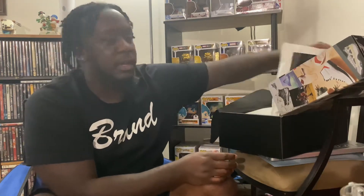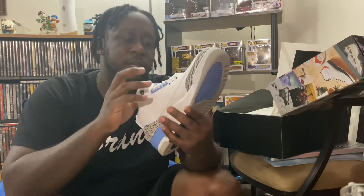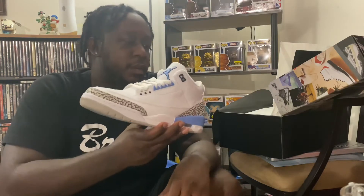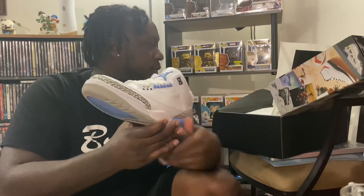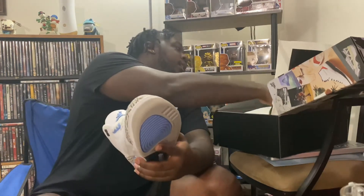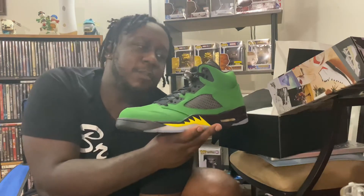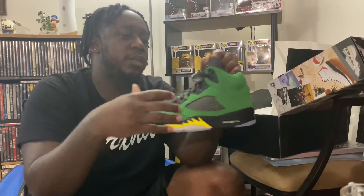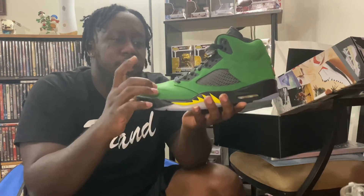Now this was a recent release. These joints I believe came out earlier in the year, right before all the corona stuff hit — so probably end of February or that first or second week of March. And then you have this shoe that recently came out; I want to say last weekend. Today is the 21st, so I believe these did come out last weekend. Dope shoe — the material is kind of interesting.